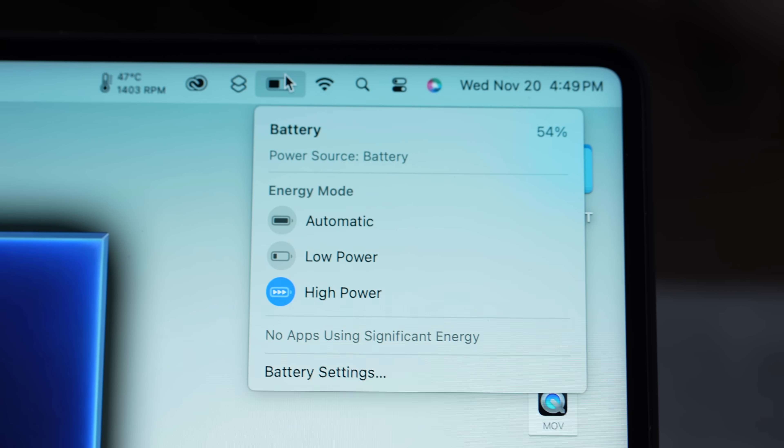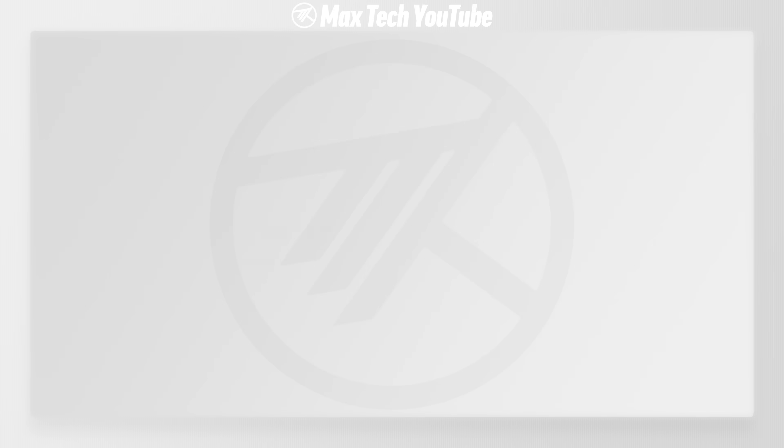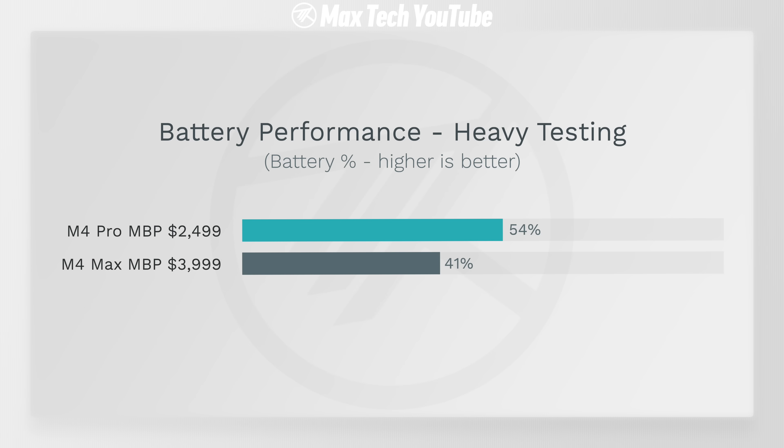Battery results: 54% remaining on the M4 Pro vs 41% on the M4 Max. Not a huge difference given various bottlenecks during testing, but it's definitely there. There's also noticeably more fan noise on the M4 Max system.